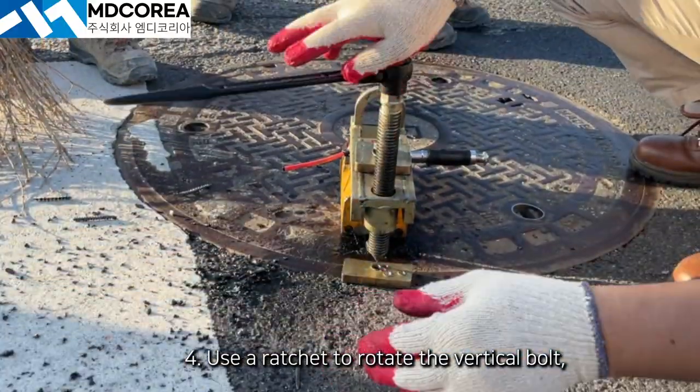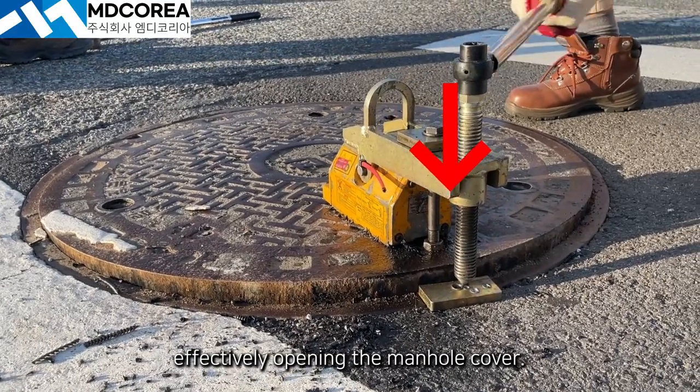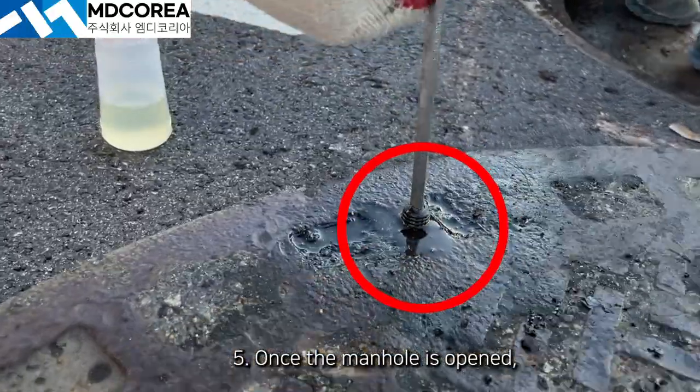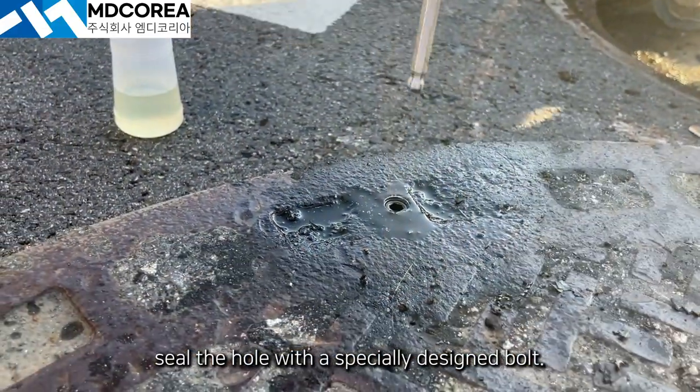Third, secure the manhole cover separation tool in place using threaded inserts. Fourth, use a ratchet to rotate the vertical bolt, effectively opening the manhole cover. In case of stubborn covers, tapping with a hammer can help. Fifth, once the manhole is opened, seal the hole with a specially designed bolt.